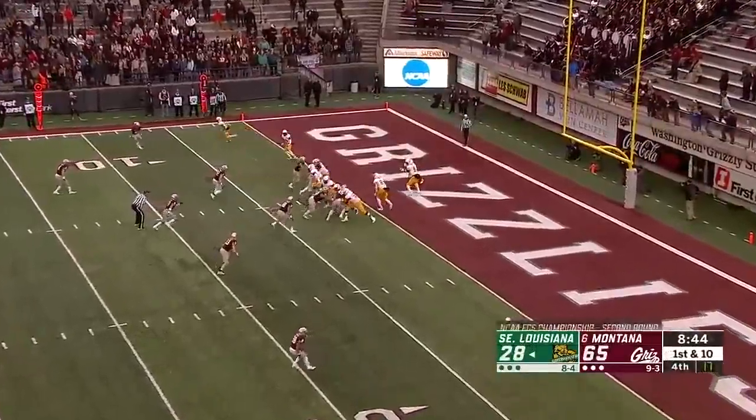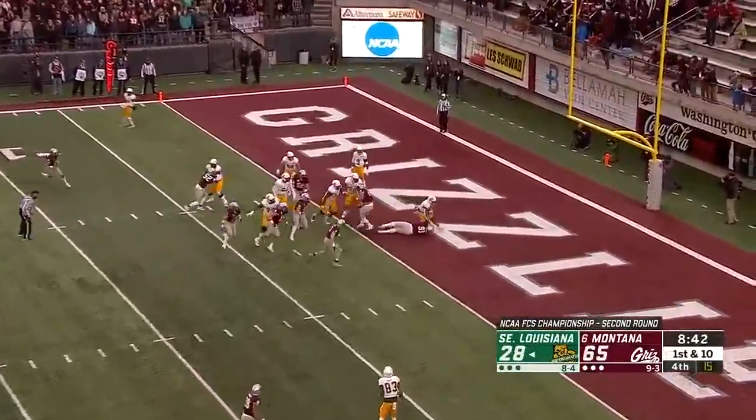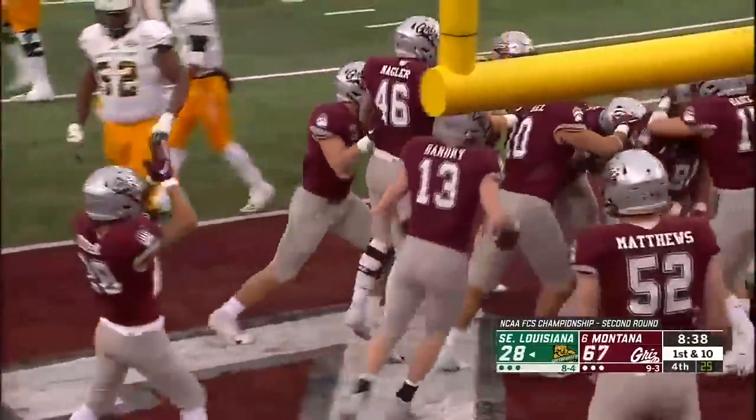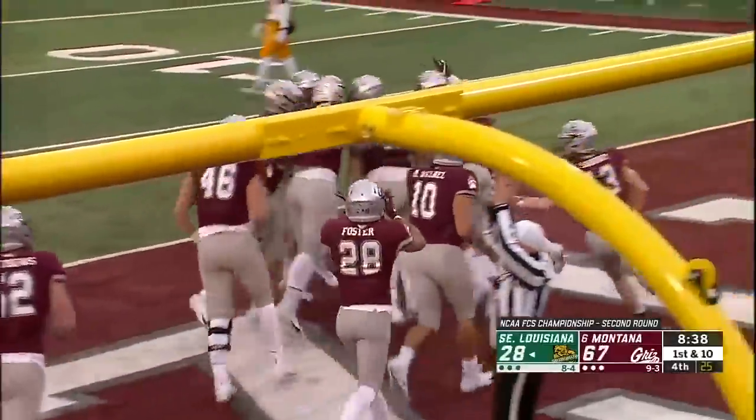Great fans here, though — this is one of the great environments in college football. If you haven't been to Missoula — there's a safety. Williams is dropped in the end zone for a safety. Add two more.